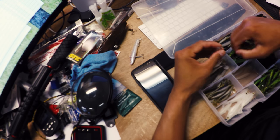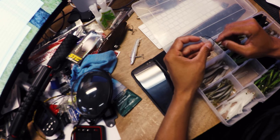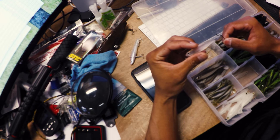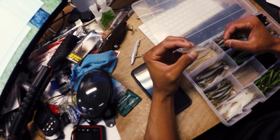None of the fish were a problem — I lipped every one of them without a net. The plastic's so soft and supple. Your penetration on those, even with sweep sets like I like to do on that rig, are pretty much money.